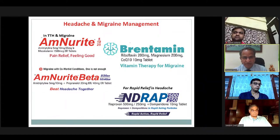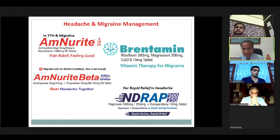In headache and migraine management, we have Amnurite — AmitriP plus Mycobalamin. First time in India: Amnurite 5, 10, and 25. We recently launched a new concept, Vitamin Therapy for Migraine — Brentamine, consisting of Riboflavin 200, Magnesium 200, and CoQ10 10 mg, based on American Academy of Neurology and American Headache Society guidelines. We were also the first to combine AmitriP plus Propranolol for migraine with comorbid conditions — Amnurite Beta, in 520 ER and 1040 ER.